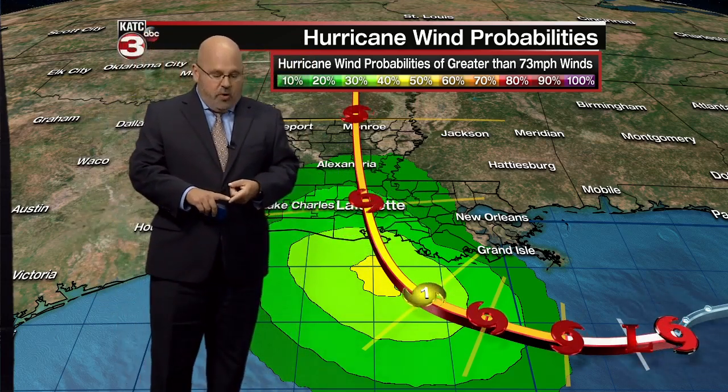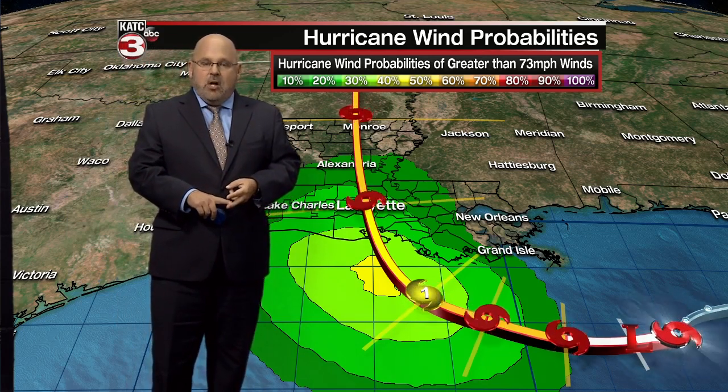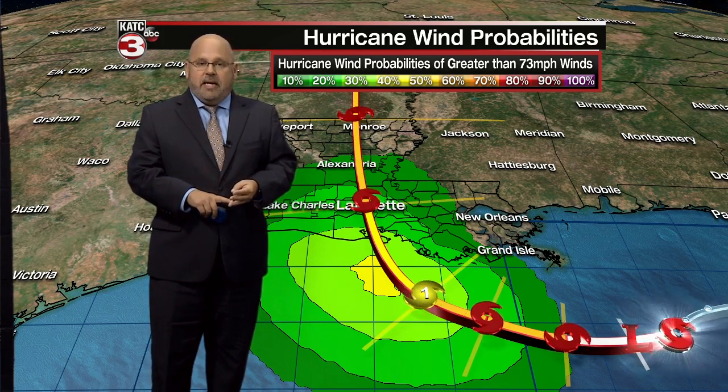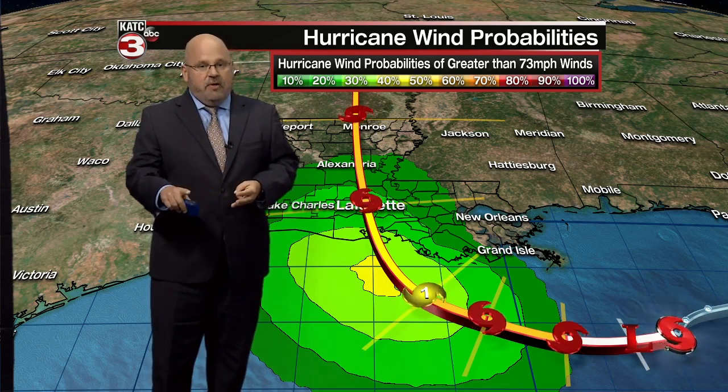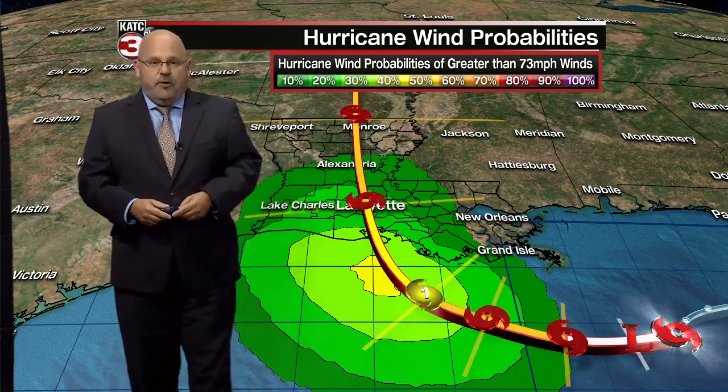Coming up, we've talked about the wind. Let's look at the European model in our next weathercast. We'll tell you what to expect there, plus the very latest storm inundation models — I have some new information on that — and the complete TrueView forecast coming up in just a few short minutes.